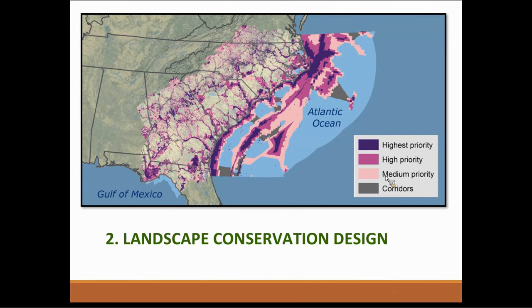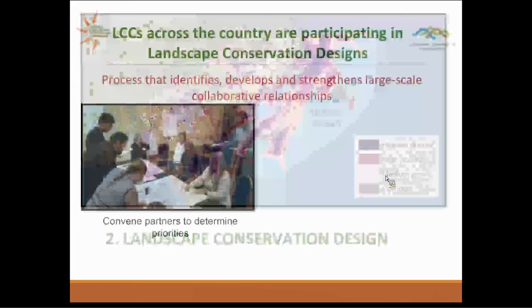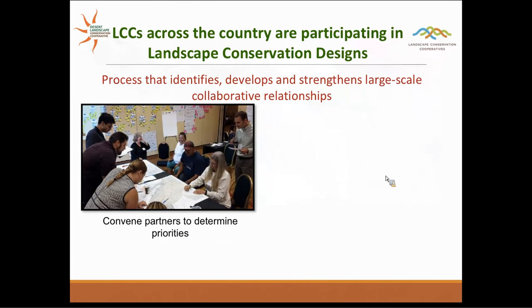We're moving into a brief introduction of landscape conservation design. LCCs across the network are moving in this direction. This photo is an example from the South Atlantic LCC — they've created what they call the South Atlantic Blueprint, where they've identified areas of highest conservation value, with the darkest purple being highest priority and gray areas identifying corridors for connectivity. This is an example of a product we would be moving towards in the Desert LCC as well.